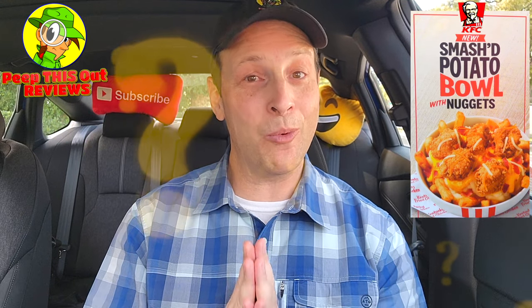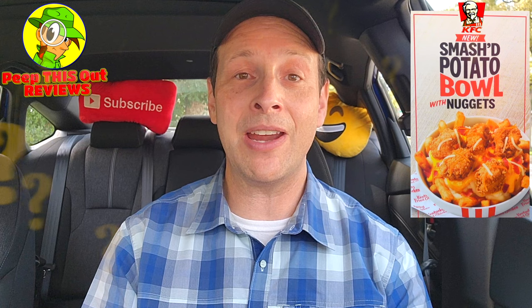Do me a quick favor — drop those comments down below. What did you think of the all-new Smashed Potato Bowl over here at KFC with nuggets? Are you going to be getting the nuggets if you decide to give it a shot? And is the Famous Bowl solo one of your all-time favorites outside of their regular chicken? Drop those comments down below and let me know.